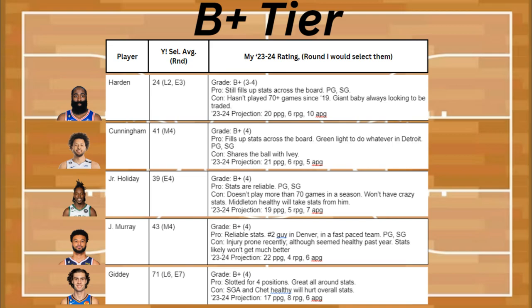Jrue Holiday is also in the B+ tier. His stats are reliable, and he's a point guard and shooting guard. The problem is that he doesn't play more than 70 games in the season. He's not going to have any crazy stats, and now that Middleton is healthy, he's going to take some stats from him. He's projected to be about 19 points, 5 rebounds, and 7 assists.